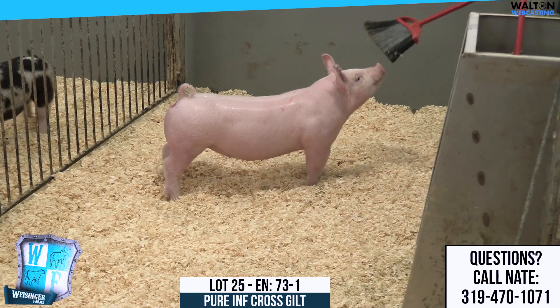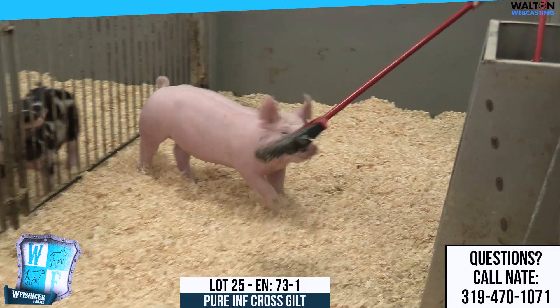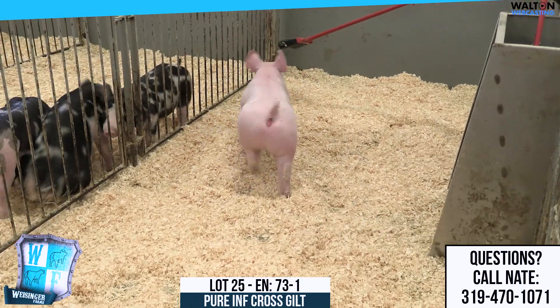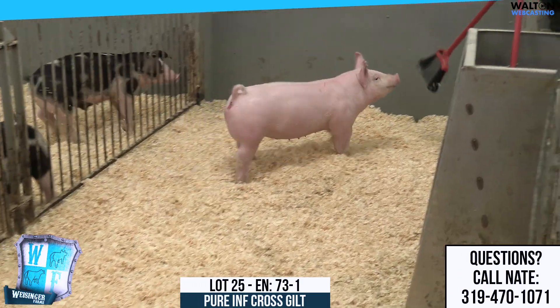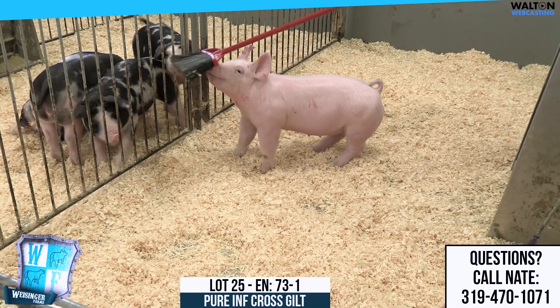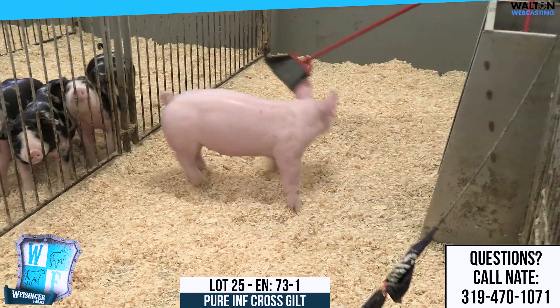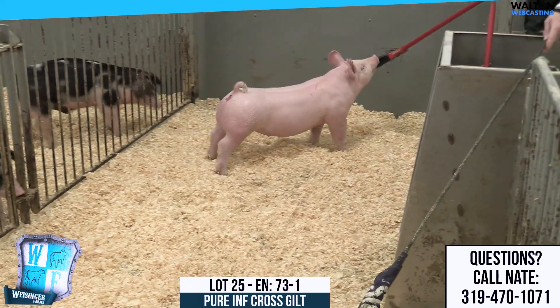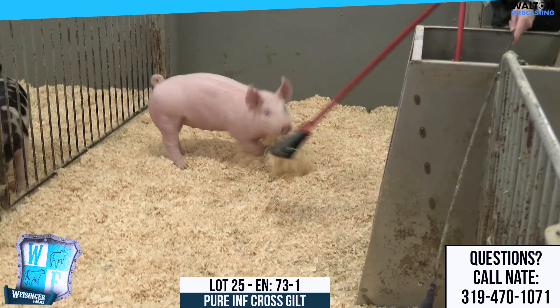Here we are in pin 10. This will be the 73 liter. These are the Walk the Walk Time Exclusive. These are actually the purebred influence class, which we'd like to participate in at the expo. It is the highest paid division at the World Pork Expo, so we like to mess with that.